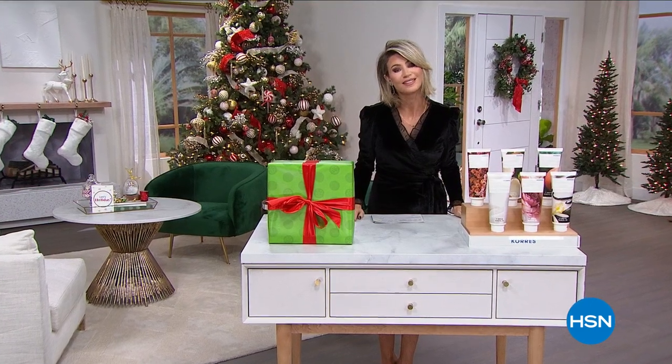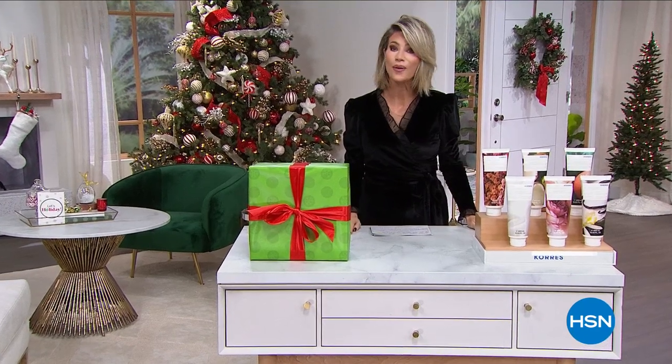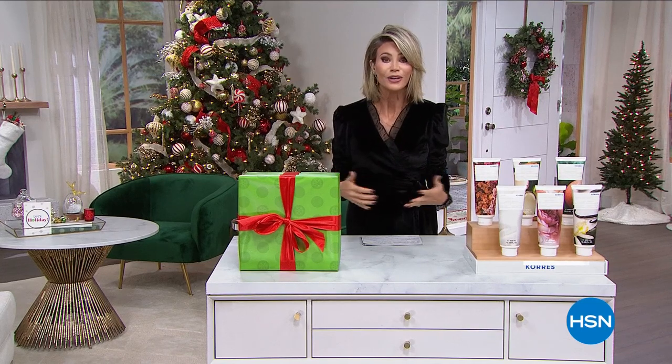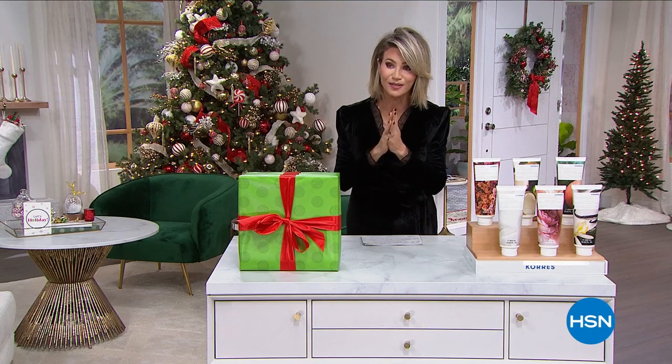Thank you so much for spending this holiday season with us here at HSN. We are so thankful for you every single day. Adam and I just wanted to wish everyone a happy, healthy holiday season. Hopefully you're enjoying the holidays with friends and family. But we're going to sneak in one of my picks for the entire show.